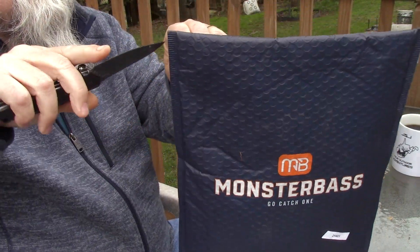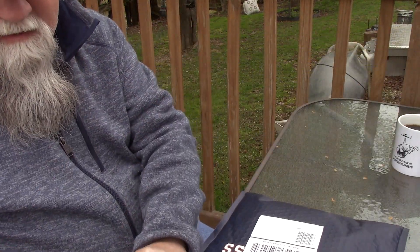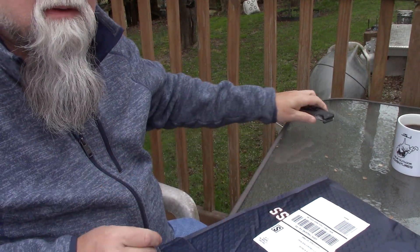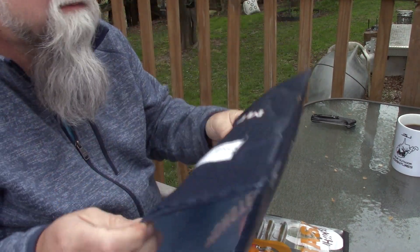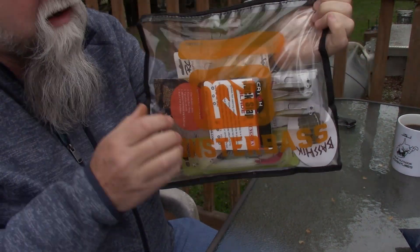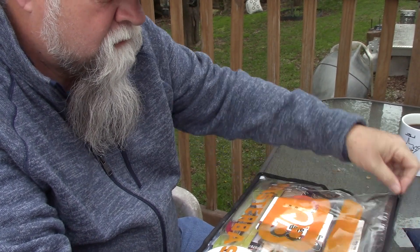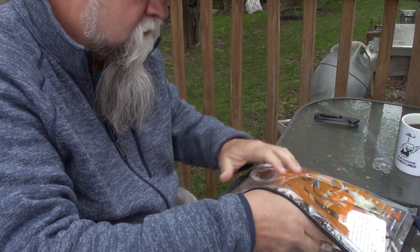Good morning everybody. I told you the next time I got a Monster Bass bag that I would tell you what was in it. As I opened it yesterday, the FedEx truck dropped this off — this is April's Monster Bass bag with the baits in it. As you can see it hasn't been opened yet, so we're going to open it and go through it right now so you can see what comes in the bag with your monthly subscription to Monster Bass.